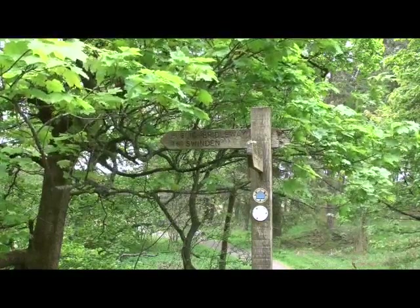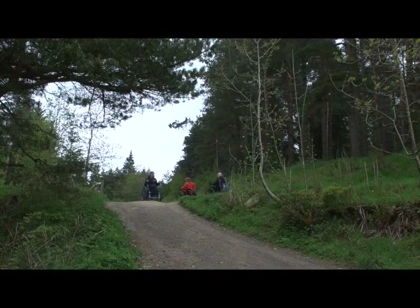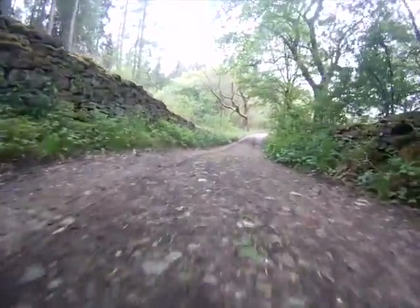About halfway around the main track there's a signpost for a bridle way to Swindon. Turn left off the main track here and continue along the left-hand bridle way.